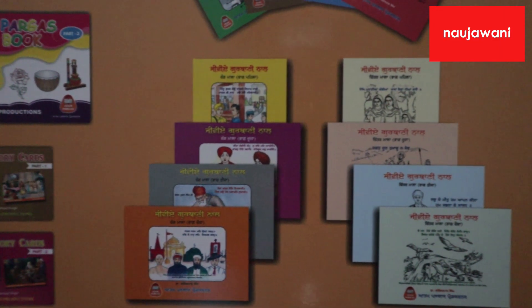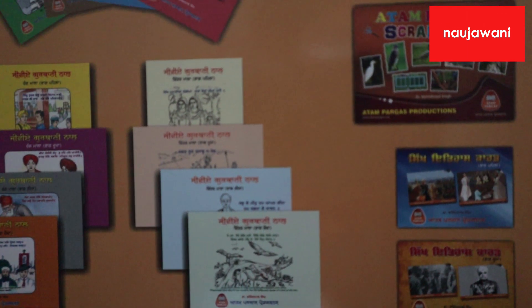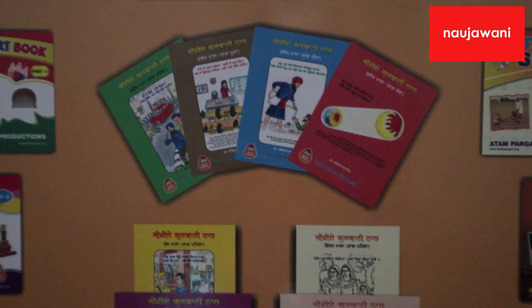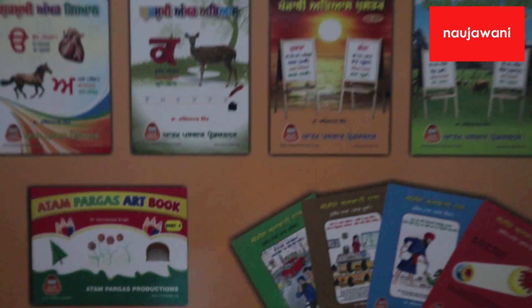I'm going to flick through the books for you to start seeing what's involved, and we'll also take a look at the back cover of each, which provides an overview of everything you're going to get. The books traverse learning the Punjabi language as well as learning and relating to Sikh history and Sikh culture, as well as touching on topics like science and maths.